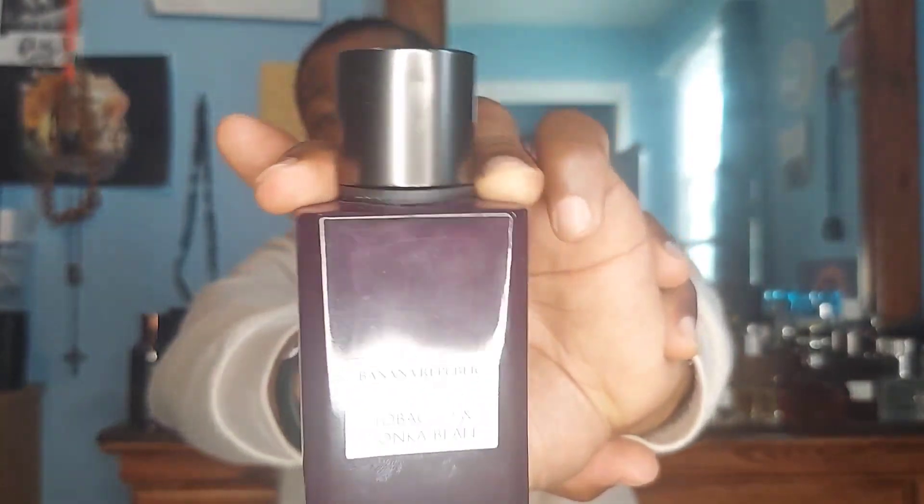I get about six to eight hours on this before it becomes a skin scent, and it's always going to be in my rotation. This is one of the fragrances that really put me on and kind of catapulted me within my fragrance journey. It's an inexpensive fragrance — you can't go wrong with it, and you can definitely pull it off in warmer weather. That's Banana Republic Tobacco and Tonka Bean.